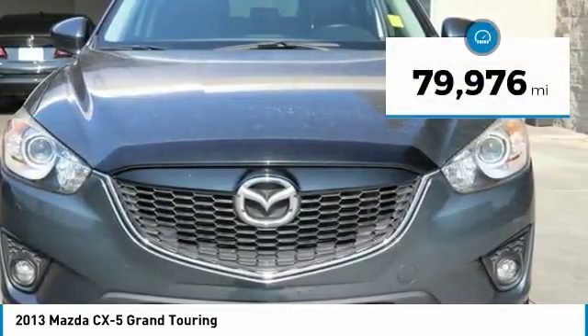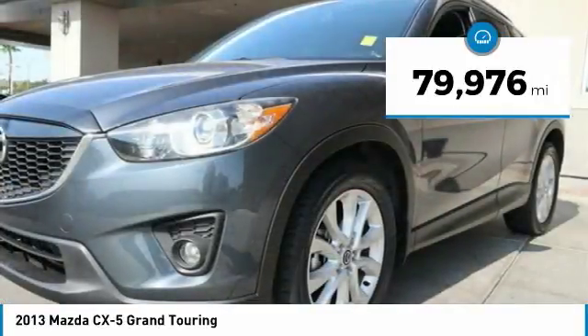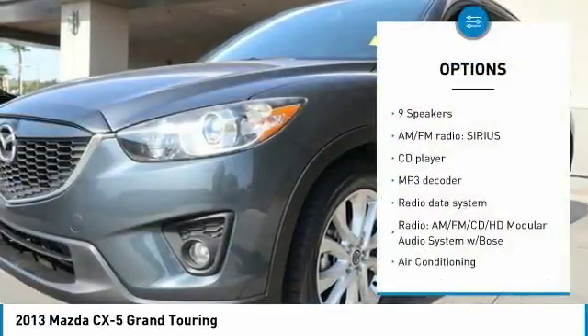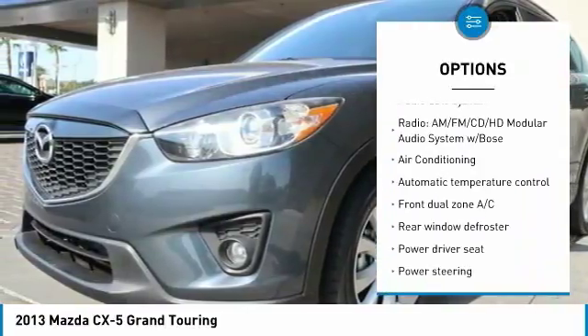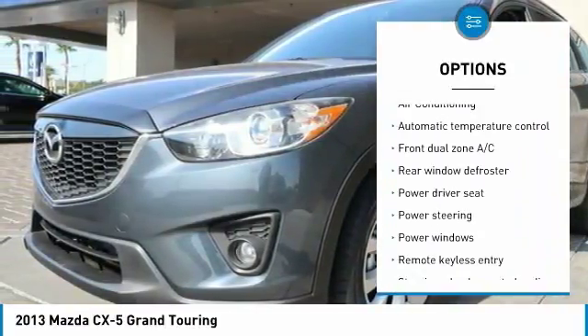This vehicle has less than 80,000 miles. Here are some of this vehicle's great options: traction control, air conditioning, dual airbags, alloy wheels, power steering, four-wheel disc brakes.